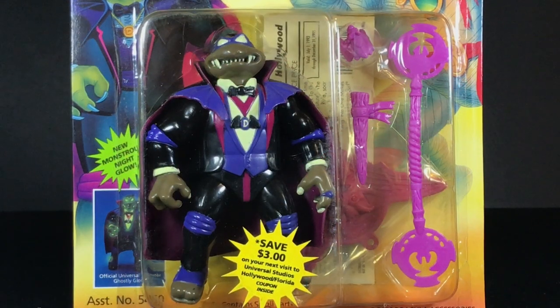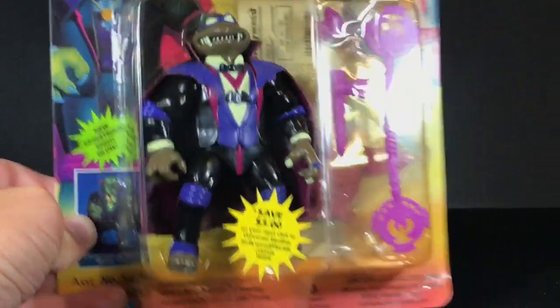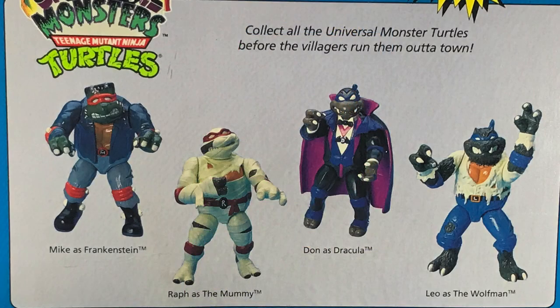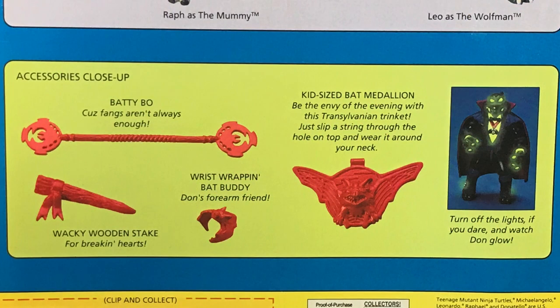Here's a close-up of Donatello in his bubble prison. The backs of these cards are relatively simple — not much is on here. They only have the four movie monsters up top. It says 'collect all the Universal monster turtles before the villagers run them out of town.' Here are Donatello's accessories close-up: the batty bow, because fangs aren't always enough; the wacky wooden stake for breaking hearts; the wrist-wrapping bat buddy, Don's forearm friend; and the cool kid-sized bat medallion — be the envy of the evening with this Transylvanian trinket. Just slip a string through the hole on top and wear it around your neck.